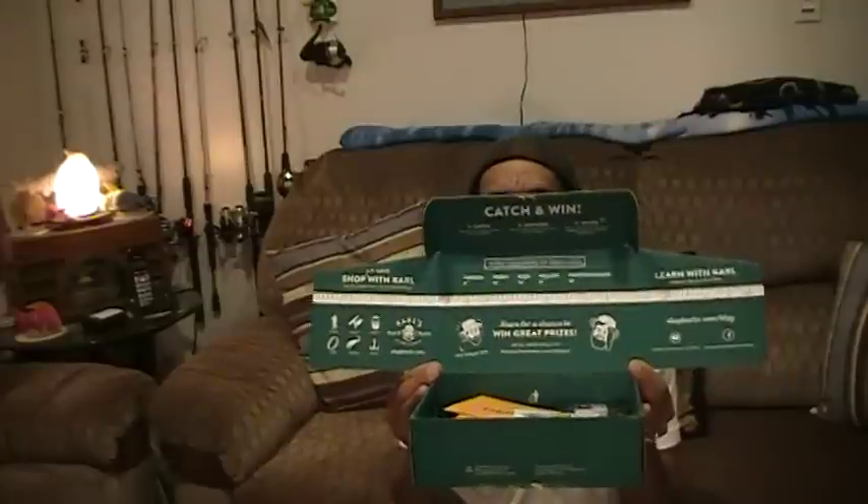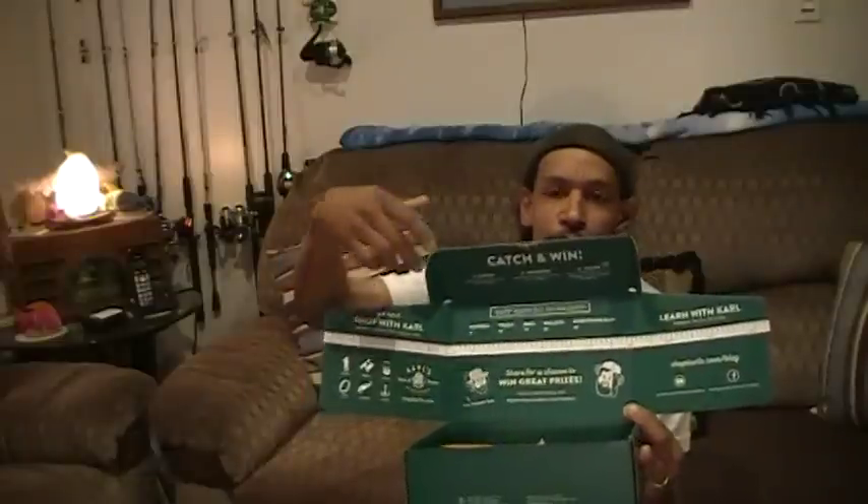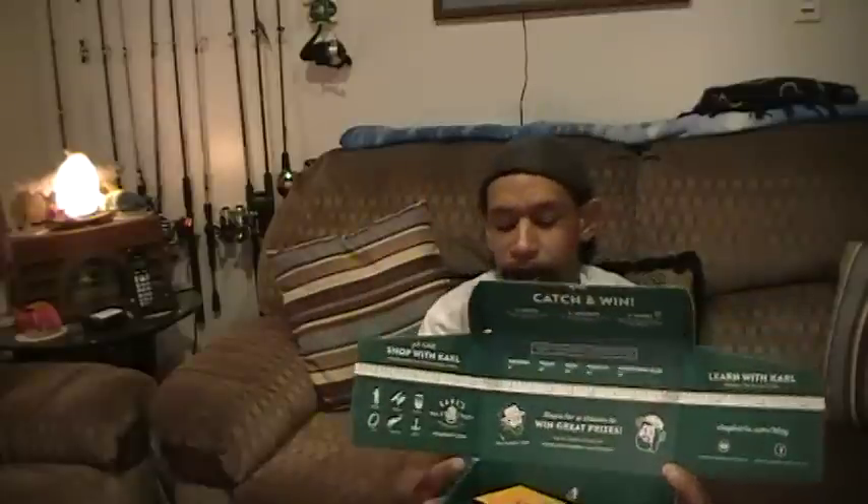Without further ado, today's box is not held together by a rubber band — it is securely taped from stern to port. Still got the same scale on the inside. You can enter their social media platforms by submitting a photograph with your catch. They've got targets: a 6-inch panfish, 12-inch trout, 14-inch bass, 16-inch walleye, or 18-inch for any other species. Send it to mysterytacklebox.com/keeper and you can win prizes and discounts.